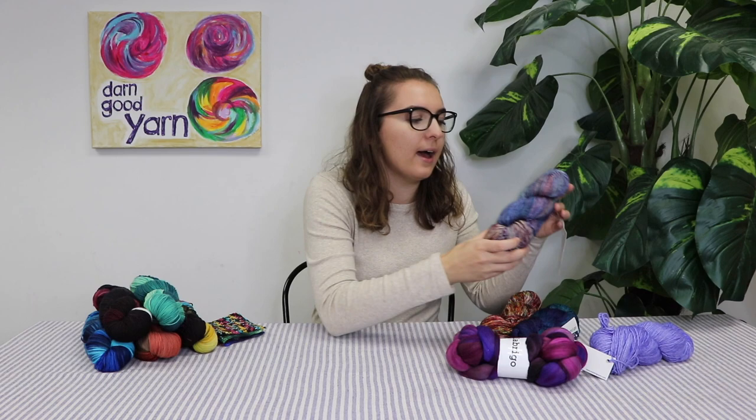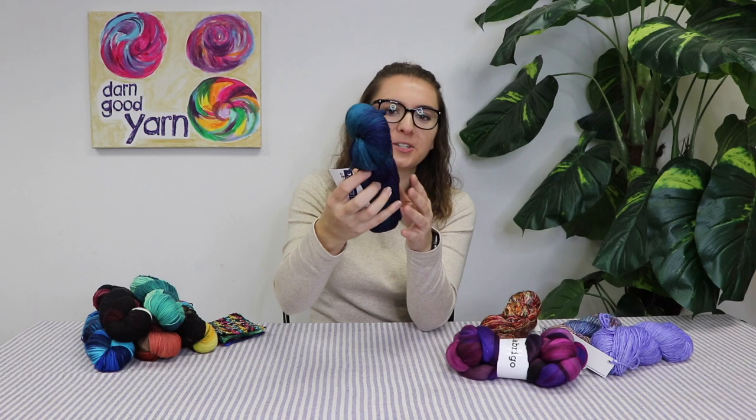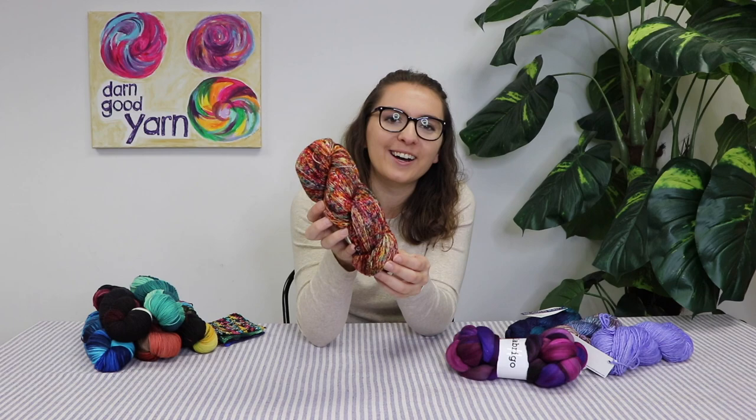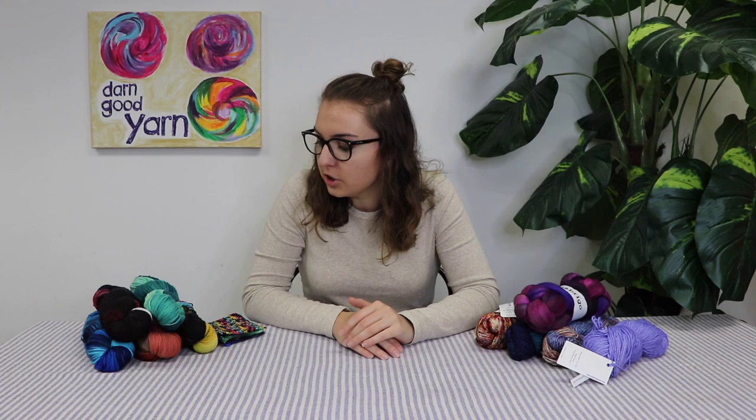We also have a bulky one called Mecha. And we have sock yarn as well — Kelsey and I were just talking about this earlier, this color on this is so gorgeous. And then we have Mechita, which has these really beautifully dyed colors — I want to say polka dot, but that's not the right word — just beautifully dyed yarn with gorgeous pops of different colors. That is the Malabrigo selection, though we have a few others too.